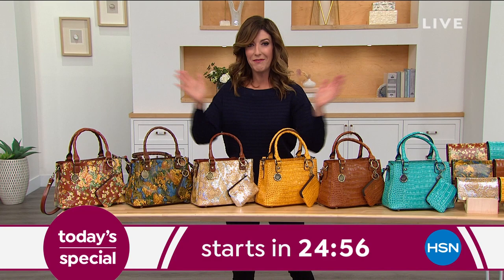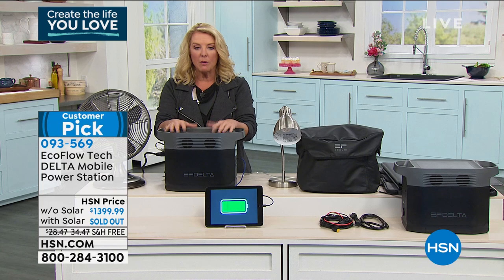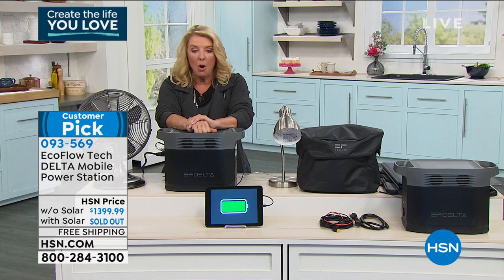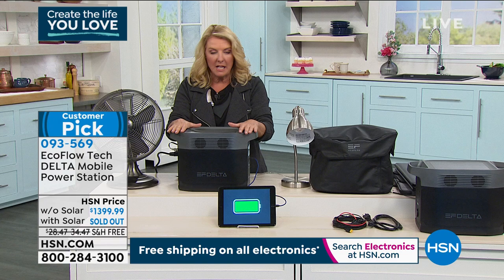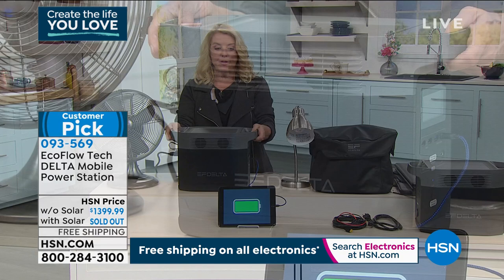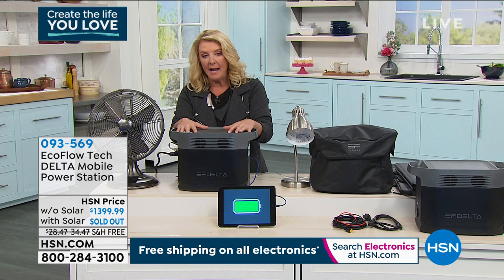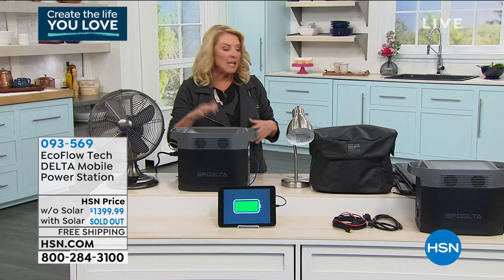The reason our EcoFlow has been so popular — we had a big launch a couple days ago and sold thousands — is because no matter what's happening in our crazy world, we can have peace of mind knowing we have power. Not just a little power — hours and hours of power, running multiple things simultaneously. This is the EcoFlow Delta, a mobile power station. While it's about 30 pounds, it's very sturdy. It's designed to give you serious power wherever and whenever you need it.